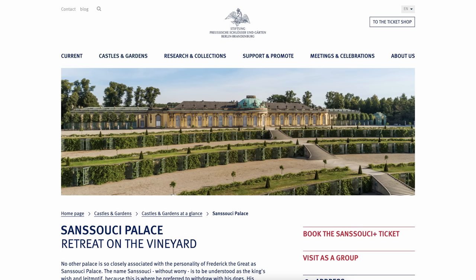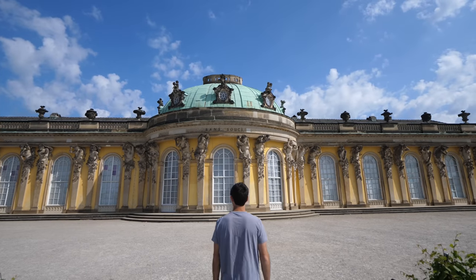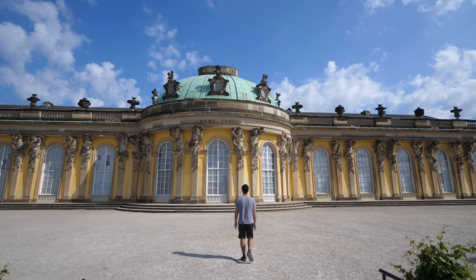The only catch about today is it's Monday, which happens to be the day that everything indoors is closed. That's not a big deal because we ran into some locals who said it's totally worth just visiting the gardens themselves, so that's what we're going to do. It's also said that this place is styled after the gardens in Versailles, so it's definitely a beautiful place to visit.